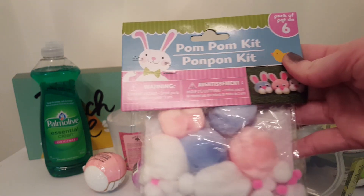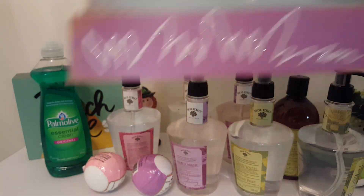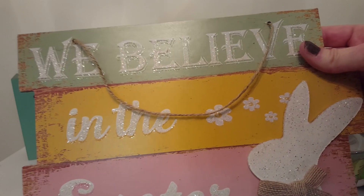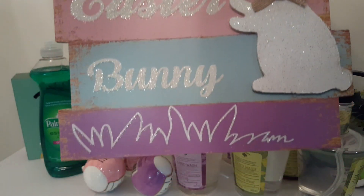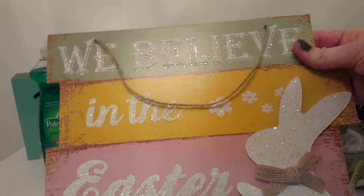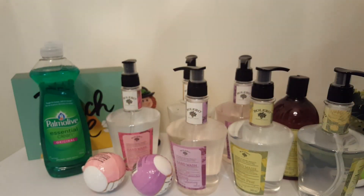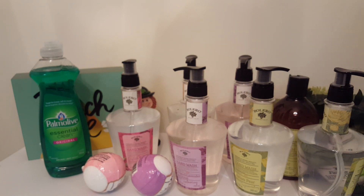I also got these pom-pom kits here. And I also got this — I'm sure all you guys have seen this — it says 'We Believe in the Easter Bunny,' really cute sign. It definitely looks more than a dollar. Dollar Tree has really been stepping up their game with their signs — they're super fashionable now.